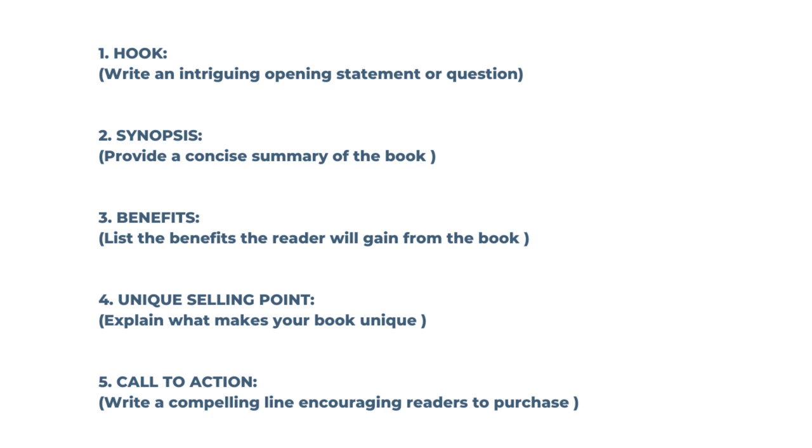Then provide a concise summary of the book, which is the synopsis. List the benefits the reader will gain from the book, thirdly. Then tell them about the unique selling point — what makes your book unique. And then have a call to action: write a compelling line encouraging readers to purchase.